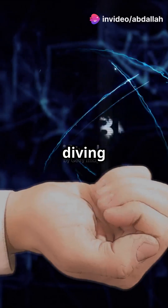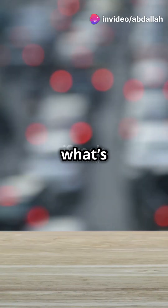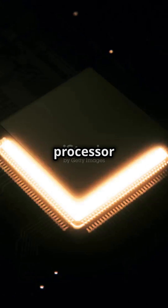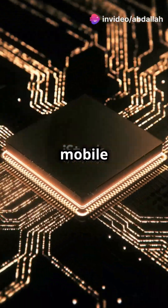Hold on to your smartphones. We're diving into the future of mobile tech with ARM architecture. What's ARM architecture, you ask? ARM stands for Advanced RISC Machine. It's a type of processor architecture that's revolutionizing our mobile devices.